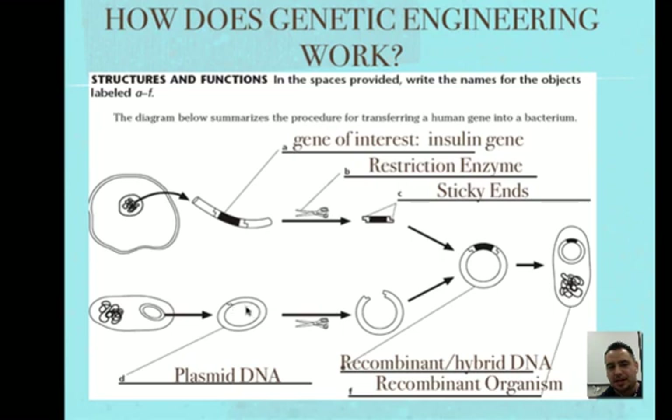Once we cut the plasmid, it opens it up and leaves a sticky end that is complementary to the insulin gene's sticky end. So you can slip that one in and combine it. We call this new DNA recombinant DNA — it has DNA from two organisms, the bacteria and the human, with the insulin gene integrated into the bacterial DNA.